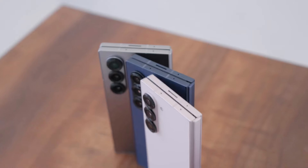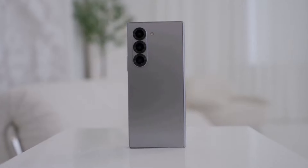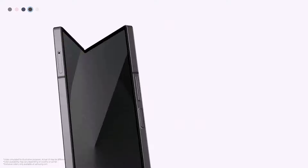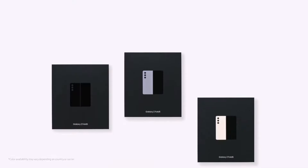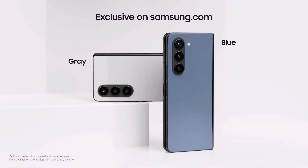The new shape of the Z Fold 6 with sharp corners gives it a modern look and feels like you have more space to work with. The Z Fold 6 comes in silver shadow, pink, and navy, with exclusive crafted black and white options on Samsung's website. The Z Fold 5 came in cream, phantom black, and light blue, with exclusive blue and gray options.